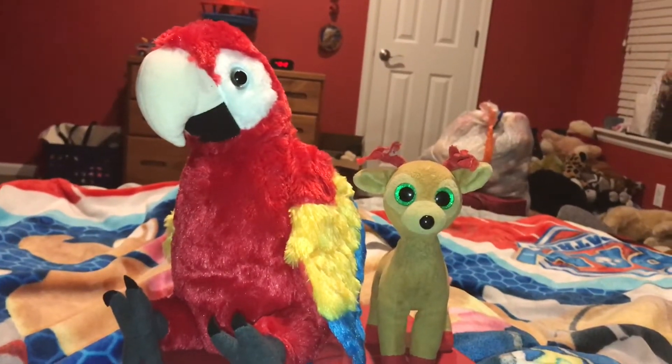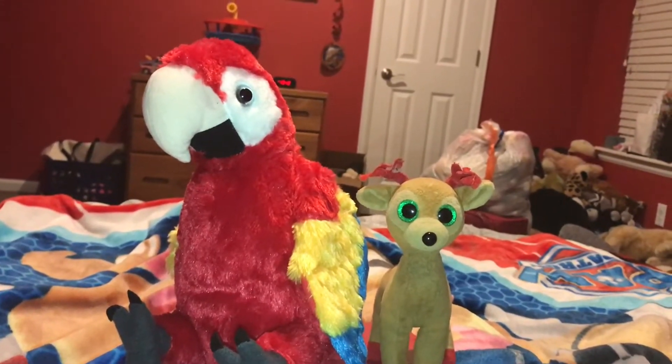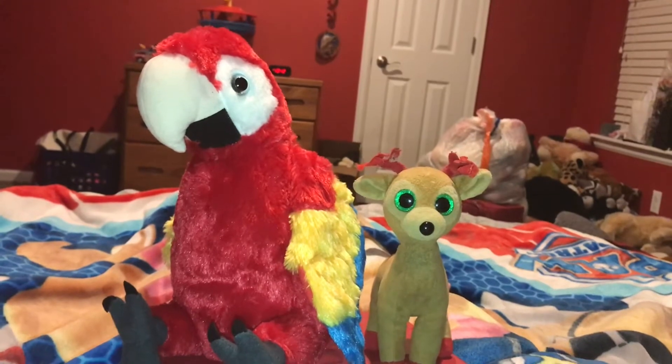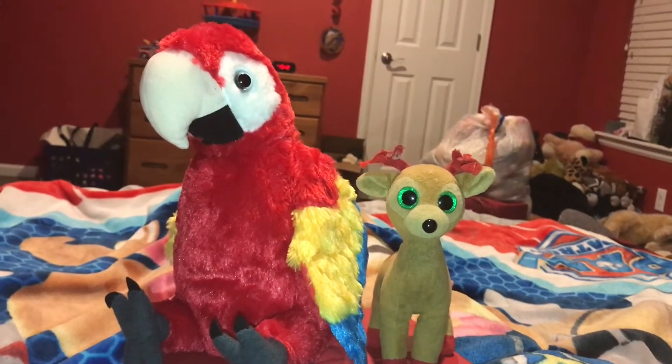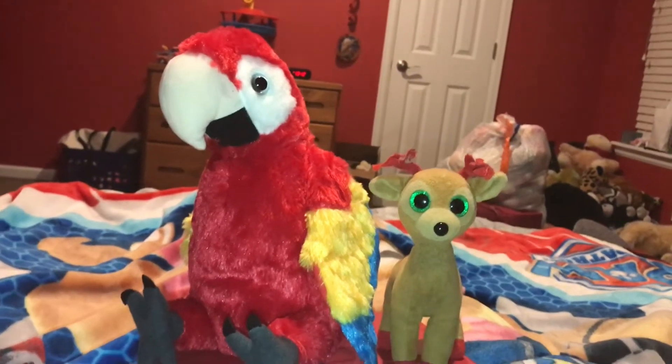First fact. The Scarlet Macaw is native to the rainforest of South America, where its brilliant plumage blends in well with the berries and leaves of the forest.